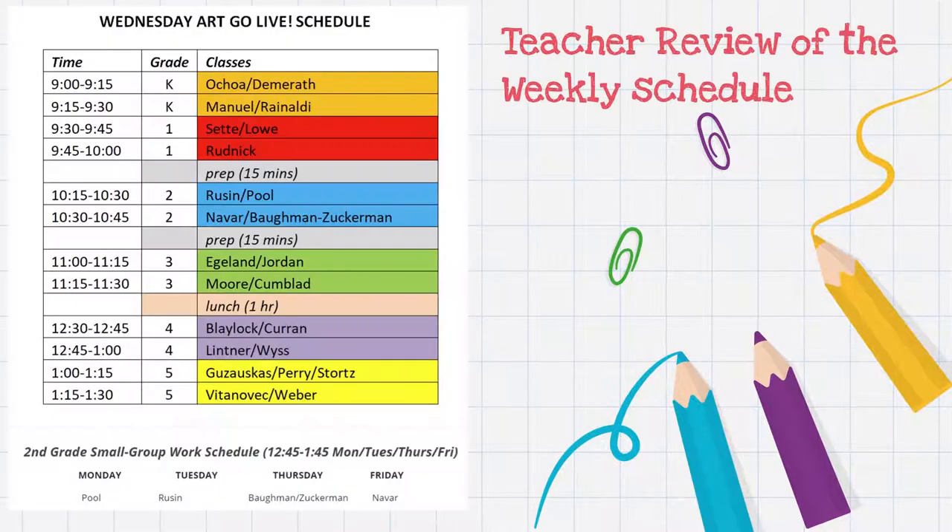Next slide — teacher review of the weekly schedule. I'm only live for specials on Wednesdays. You can see my schedule on the slide. I normally go through kindergarten first, then first grade, then a break, then second grade, another break, then third grade, then my last lunch break, and then fourth and fifth towards the end of the day.